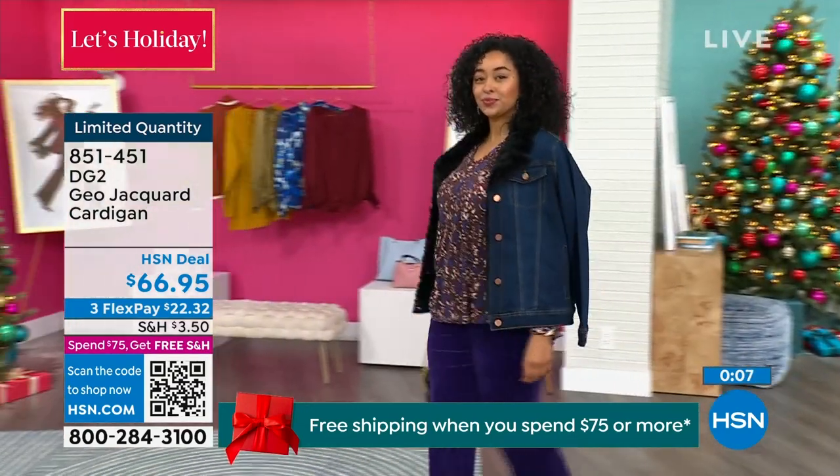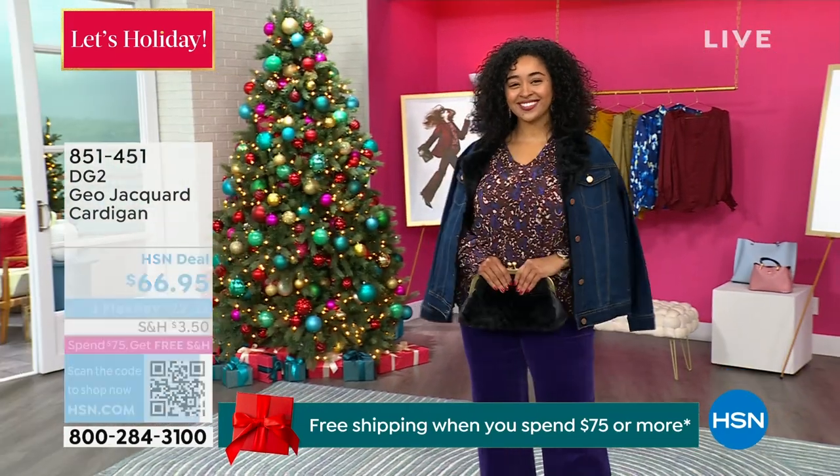The HSN app is the quickest way to shop. Before we talk about the top that King is wearing, stay tuned.